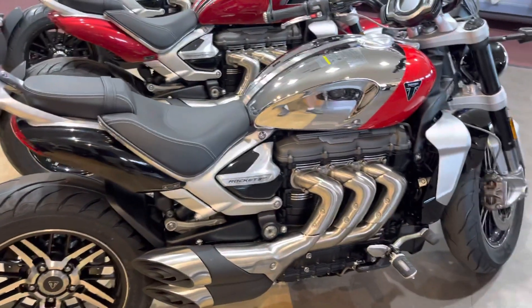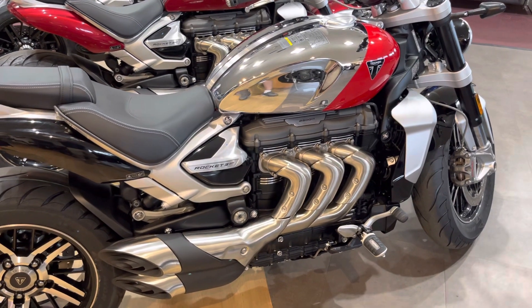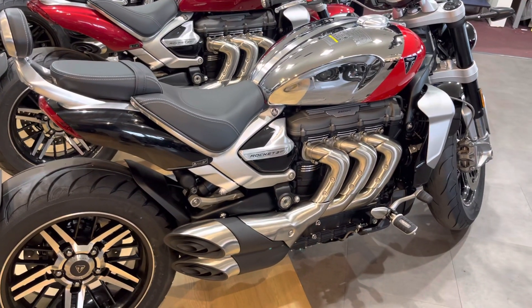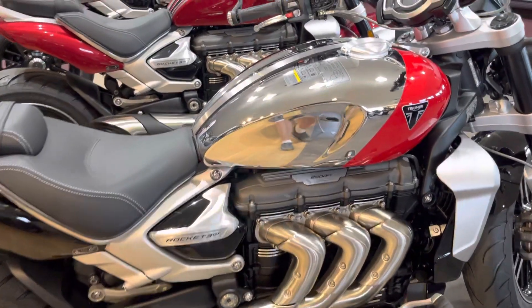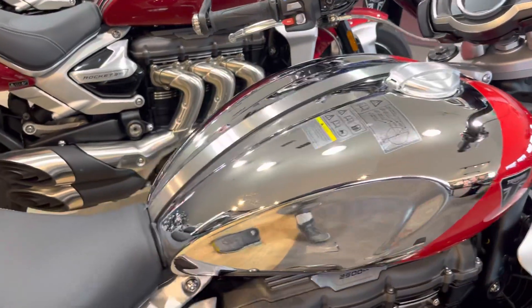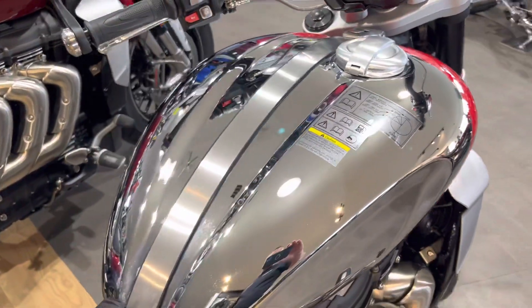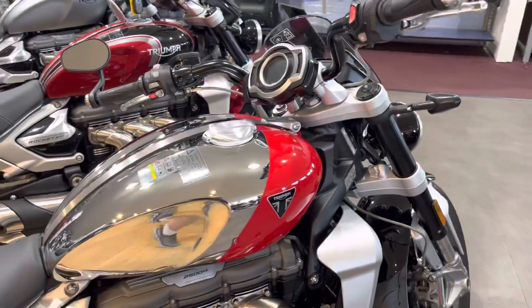This one happens to be available in 2023 only. This is the Chrome line — they've done it in most of the modern classics plus the Rocket 3. The big thing is the tank. Yes, it is that 2,500cc motor, only three cylinders — the largest production motorbike out there right now.